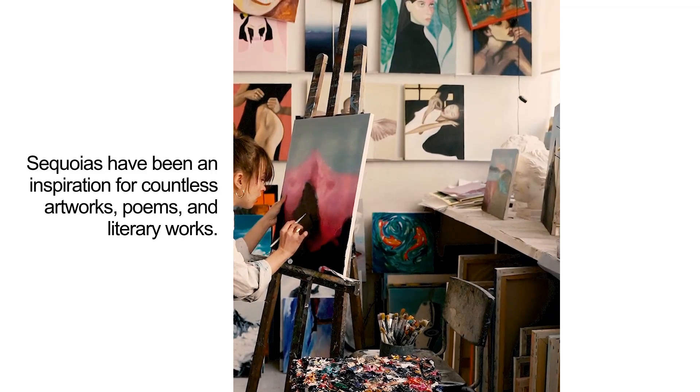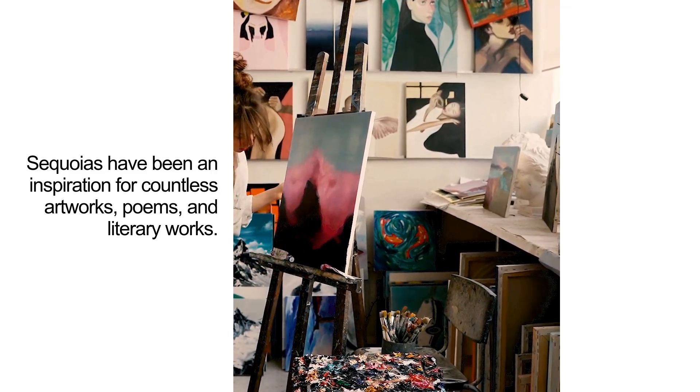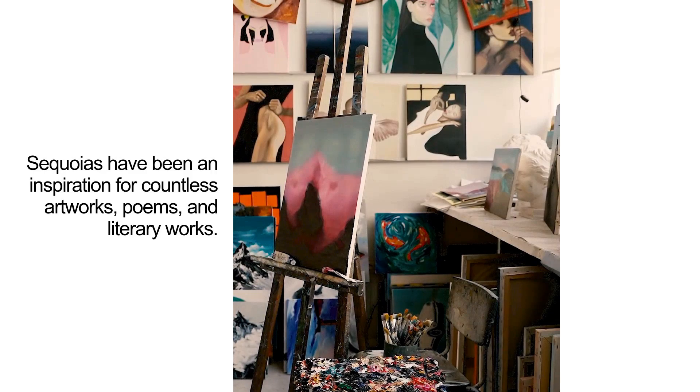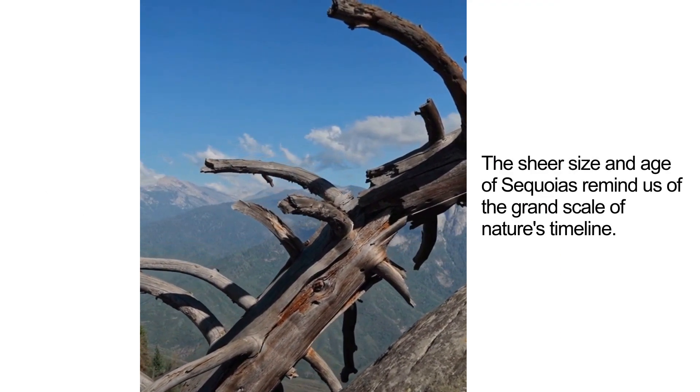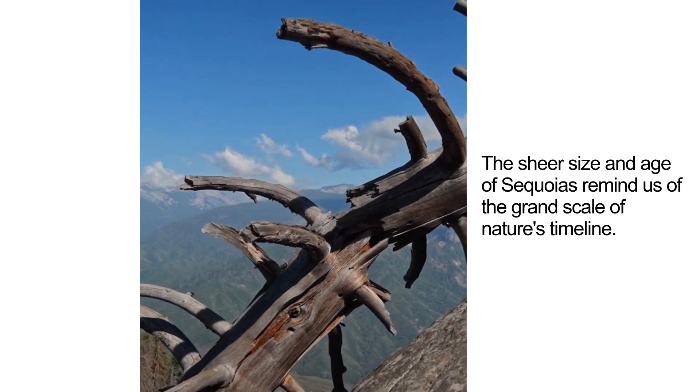Sequoias have been an inspiration for countless artworks, poems, and literary works. The sheer size and age of sequoias remind us of the grand scale of nature's timeline.